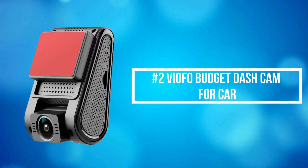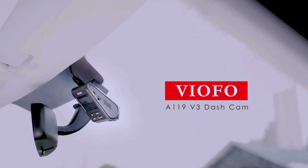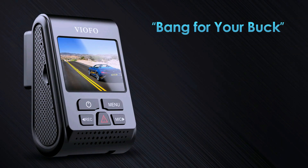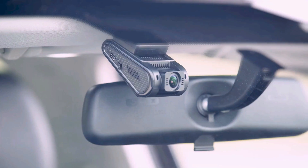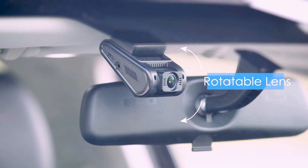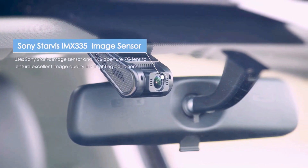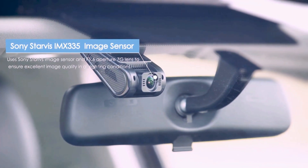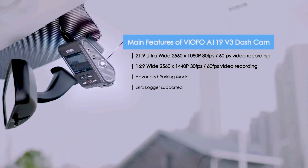At number 2 on the list is the Viofo Budget Dash Cam for Car. The Viofo dash cam has a revolutionary improvement in parking mode. There are three solutions under the parking mode to meet different needs: auto event detection, time-lapse, and low bit-rate recording. When you choose auto event detection, the buffered parking mode function will work automatically to record 15 seconds before the event and 30 seconds after the event.